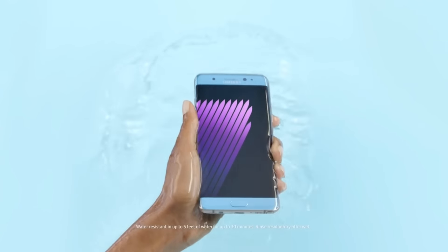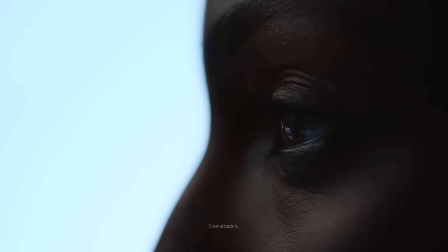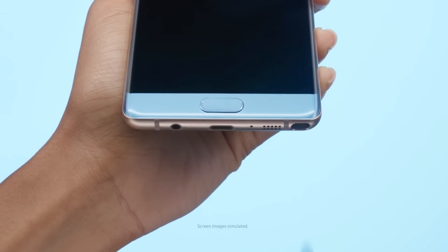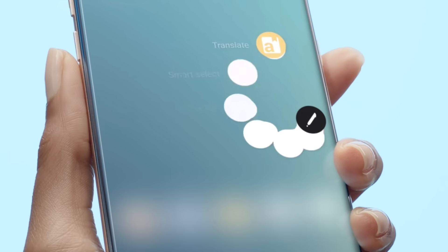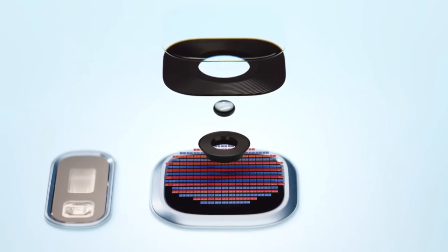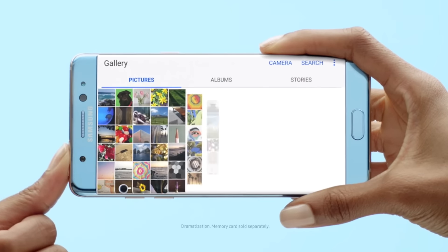What's up guys, Shane Starnes here with DroidModorex. Samsung has finally announced the Galaxy Note 7. Now this is pretty much everything that we expected from this device, but it is more than just a Galaxy S7 Edge clone with an S Pen. These are the top 5 new features of the Galaxy Note 7. Let's go ahead and get started.